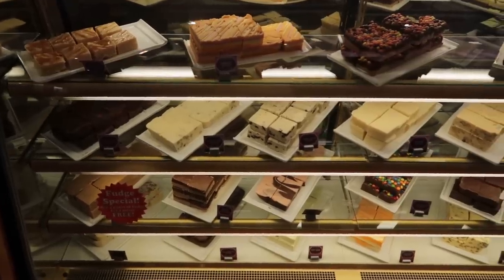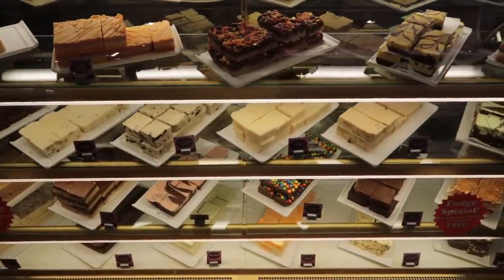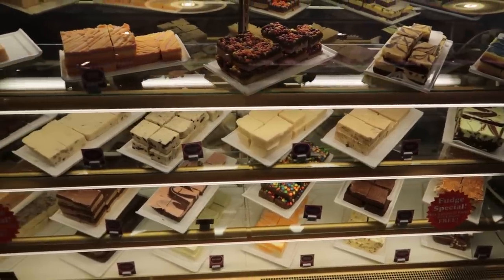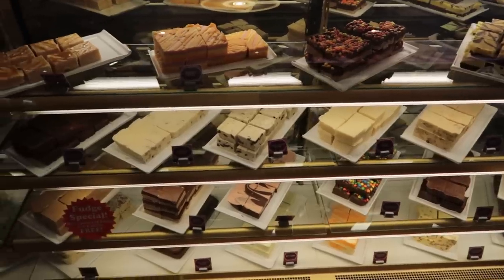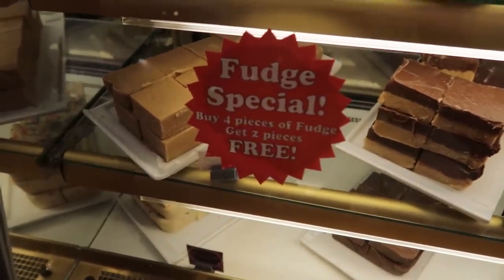Behind glass, a large assortment of fudge. Prices start at $4.95 for the fudge, but they also have specials sometimes. For example, right now, buy four pieces and get two free.